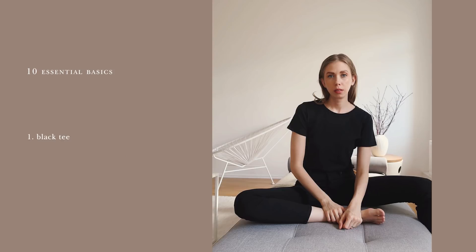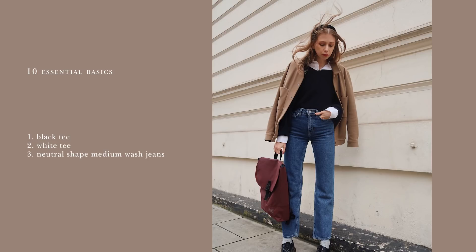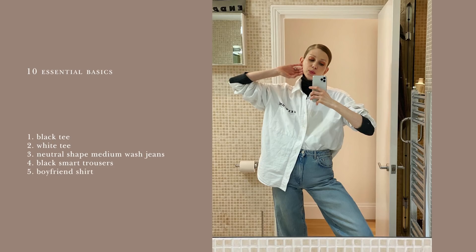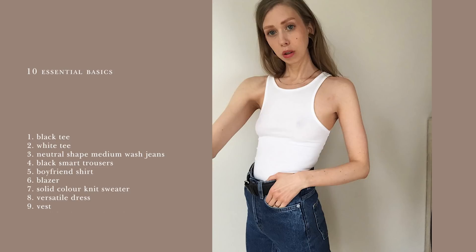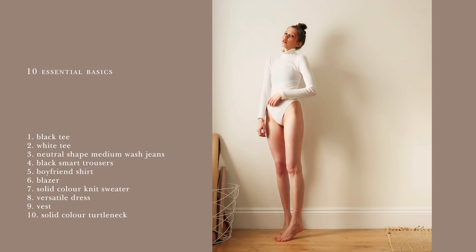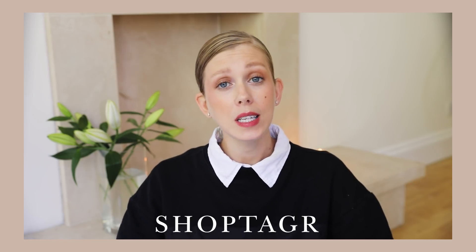Step two: make a master plan. Before anything else, we need to make sure we have the essential basics that our whole wardrobe will be resting on. These basics should be neutral colors, great quality, and suit your personal taste. My own ten preferred basics are: a black tee, a white tee, neutral-shaped medium wash jeans, black smart trousers, a boyfriend shirt, a blazer, a solid color knit sweater, a versatile dress, a vest, and a solid color turtleneck. With these ten essentials, the styling possibilities are more or less endless. I'll put this list in the description so you can print your own checklist and add other basics your wardrobe needs for your everyday life.